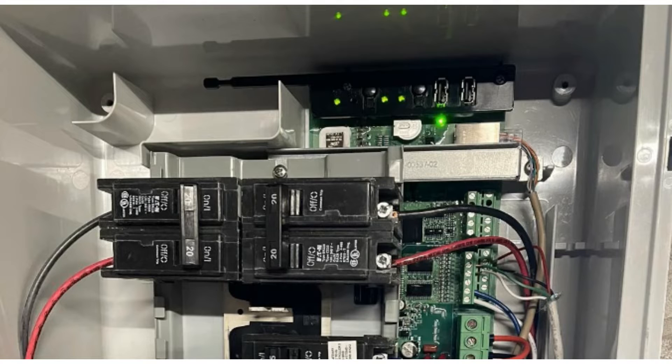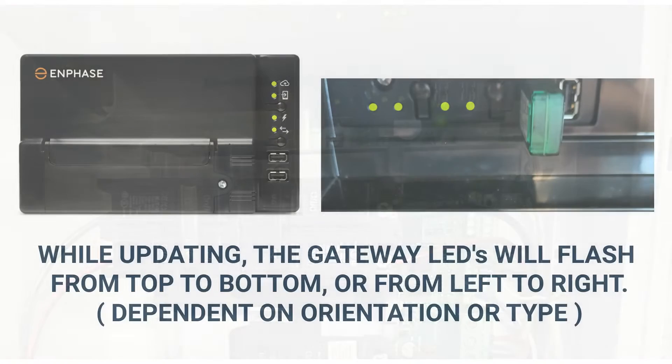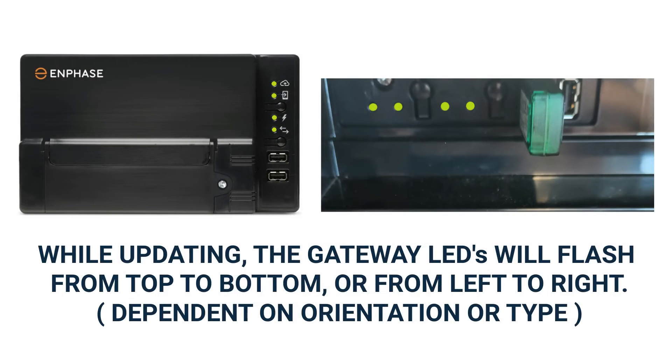It is important to know and understand how the LED behaviors can differ and what these different behaviors indicate. One behavior that could cause you to believe there is an issue is when the gateway is in the process of updating its software. When updating, the four LED lights will cascade from one side to the other — this is normal.